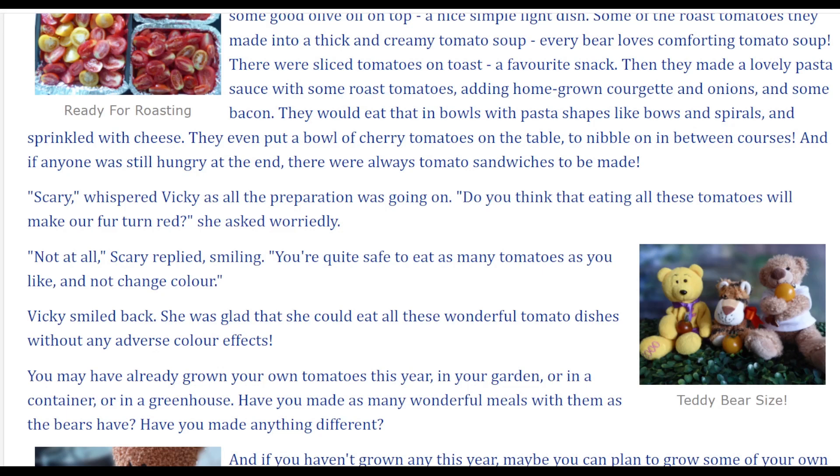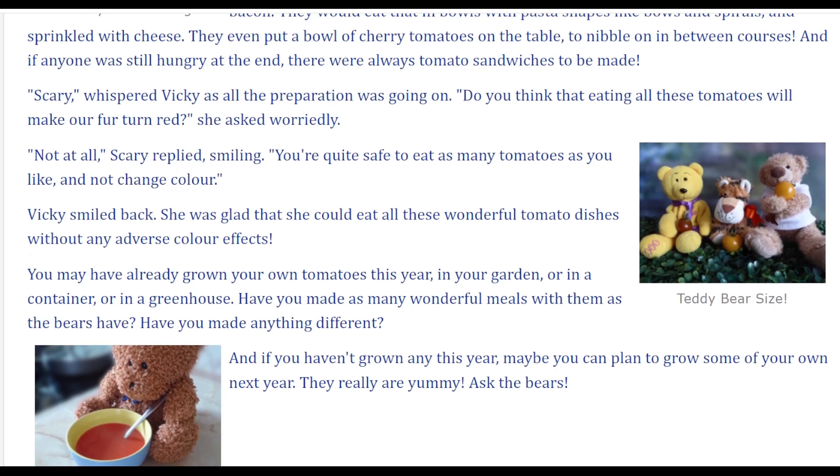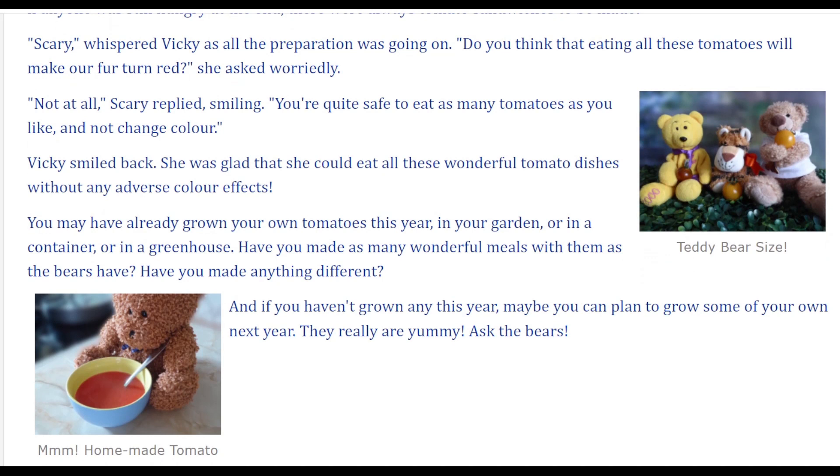Scary, do you think that eating all these tomatoes will make our fur turn red? she asked worriedly. Not at all, Scary replied, smiling. You're quite safe to eat as many tomatoes as you like and not change colour. Vicky smiled back. She was glad that she could eat all these wonderful tomato dishes without any adverse colour effects.